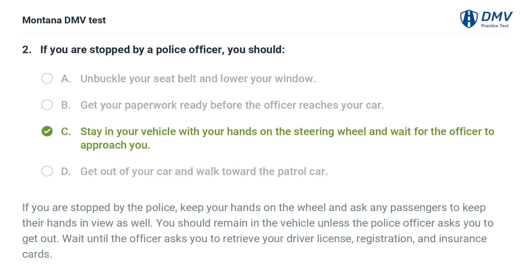The correct answer is C: Stay in your vehicle with your hands on the steering wheel and wait for the officer to approach you. Keep your hands on the wheel and ask any passengers to keep their hands in view. Remain in the vehicle unless the police officer asks you to get out. Wait until the officer asks you to retrieve your driver license, registration, and insurance cards.